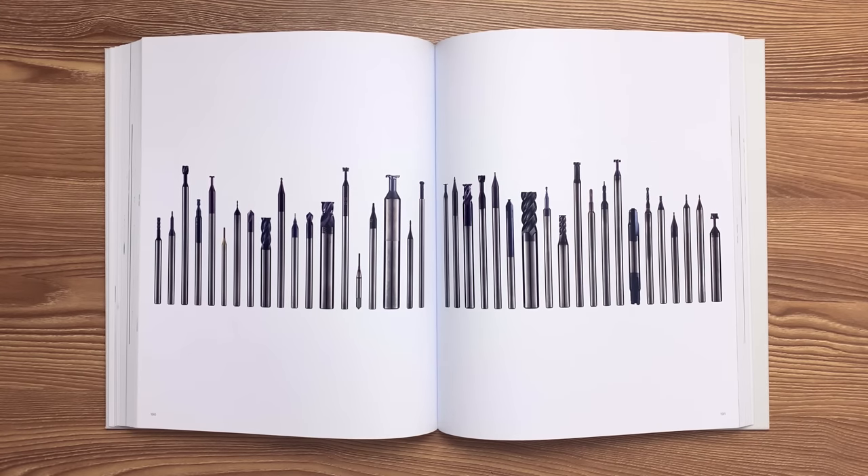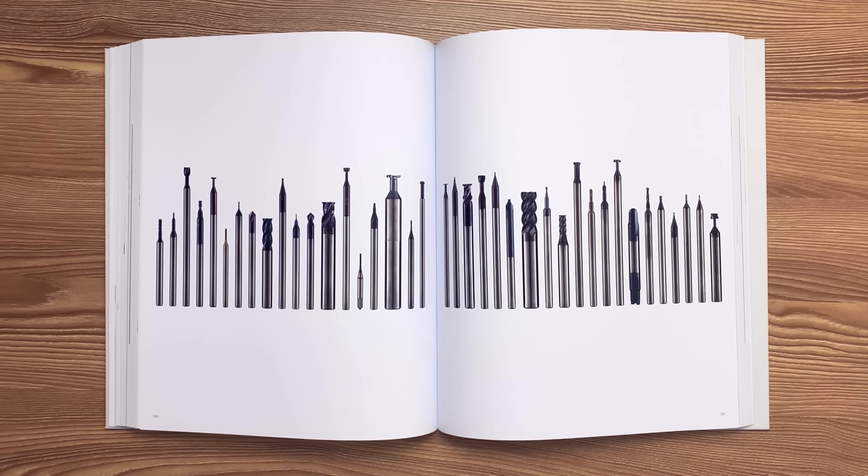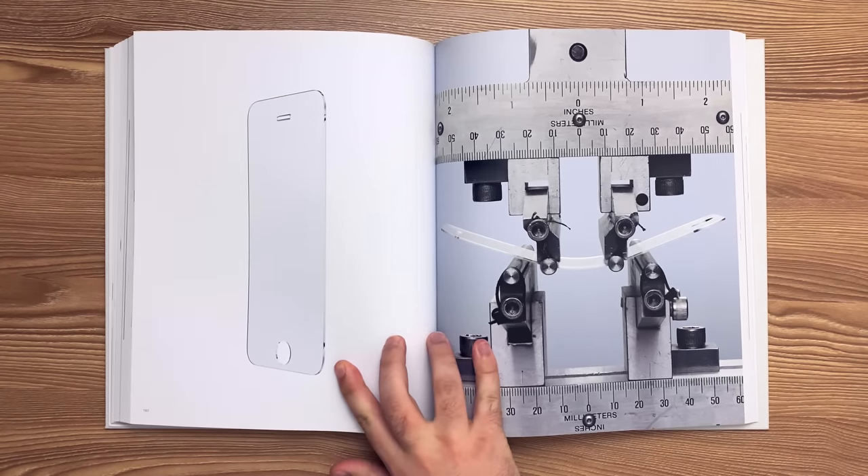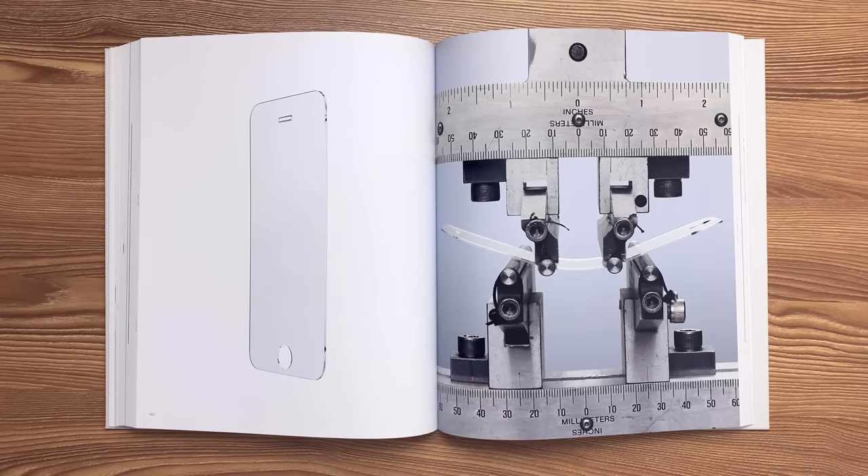These custom-designed high-performance tungsten carbide cutting tools were used to manufacture the iPhone 4 bezel. Apple co-developed a chemically strengthened aluminosilicate glass for the iPhone 4. Numerous tests were conducted to measure its strength and durability, including a 4-point bend test.